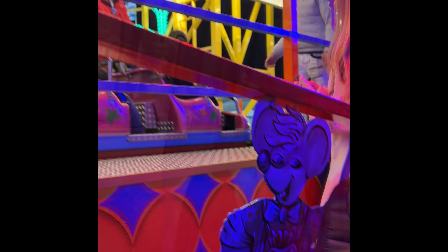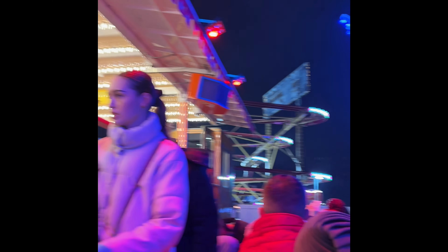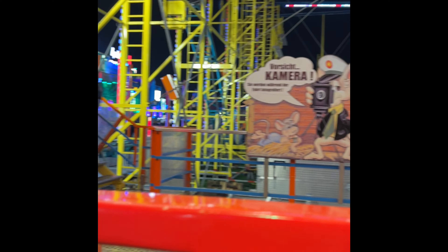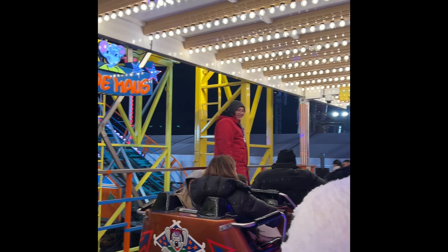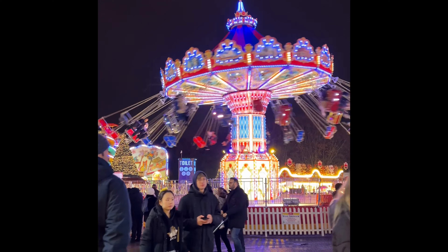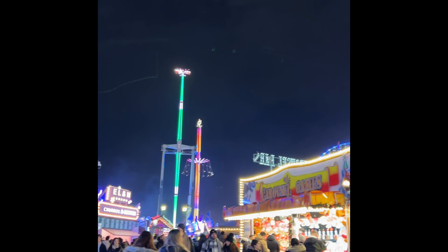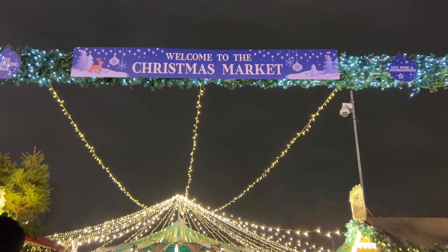We've just been on the Haunted Spooky ride. It wasn't as scary as we thought, but it was quite fun to go around inside the spooky house and get the feeling — kind of like a Wednesday vibe. Not that scary, but it was fun. We were just screaming for no reason! Now we're going to go on the roller coaster, so keep watching and we'll show you more of the rides.